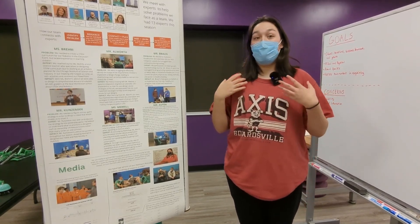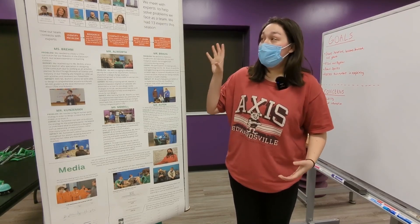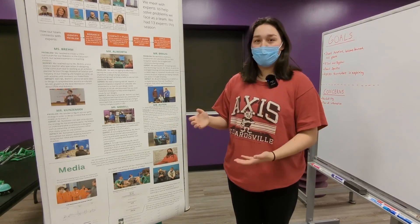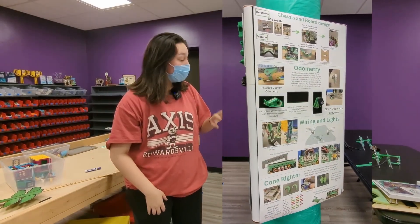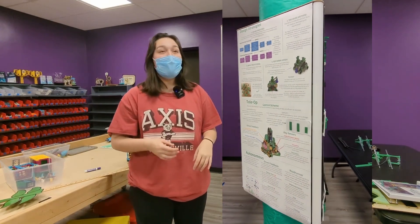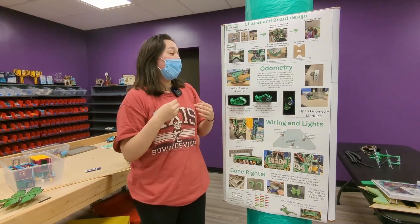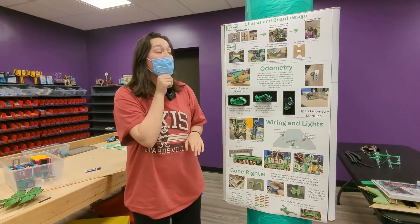This allows team members who might get nervous when presenting to a judge to always have something to point at, look at, and bring them back when asked about something they might not have a lot of experience with. We also try to include more information than what's in our portfolio, since this is a much larger space than 15 pages. For example, in our expert section we included three more experts to give a more well-rounded view of all the experts we've met with this season. Our second triangle covers design, strategy, programming, and all of our design work — and this is where physical iterations really come into play.